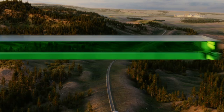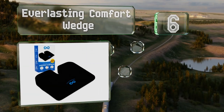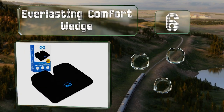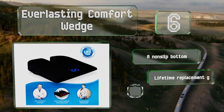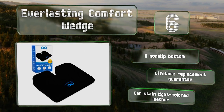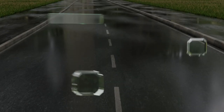Moving up our list to number six, the Everlasting Comfort Wedge keeps the pressure off your thighs while preventing your weight from pressing down painfully on your tailbone and coccyx. It's equipped with a non-slip bottom and backed by an impressive lifetime replacement guarantee. However, note that it can stain light-colored leather.